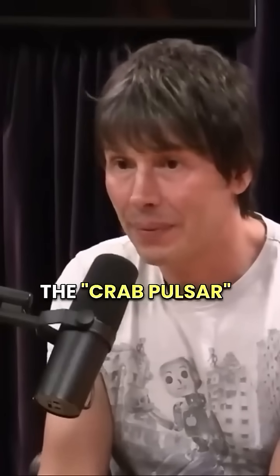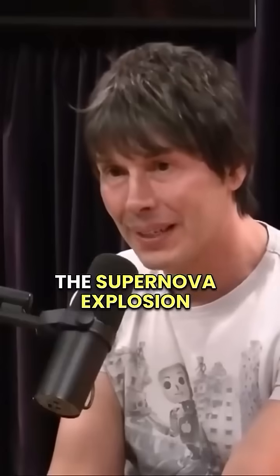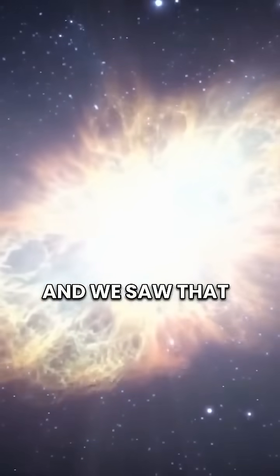There's one called the Crab Pulsar, which is in the Crab Nebula, where we saw the supernova explosion. That's when one of these stars explodes at the end of its life and then collapses to form a neutron star — and we saw that in 1054 AD.